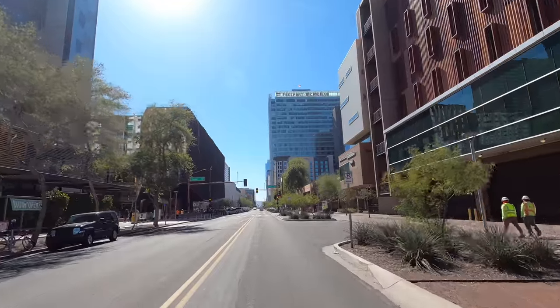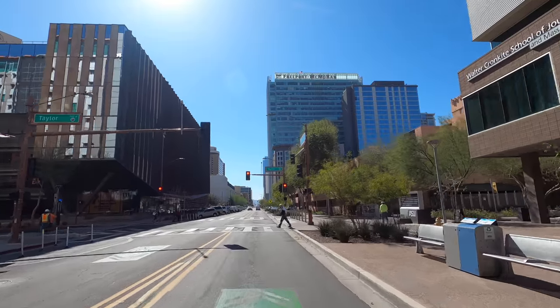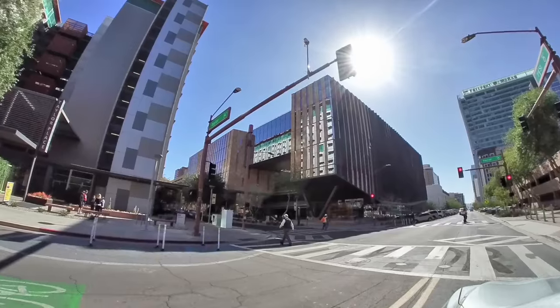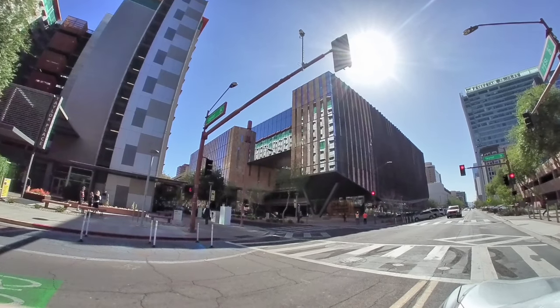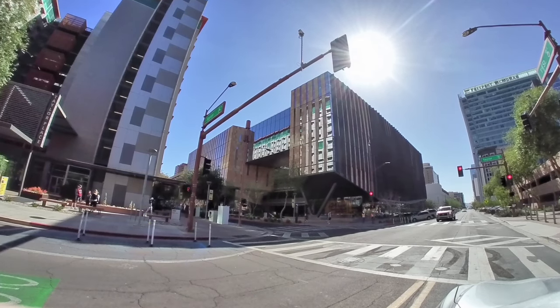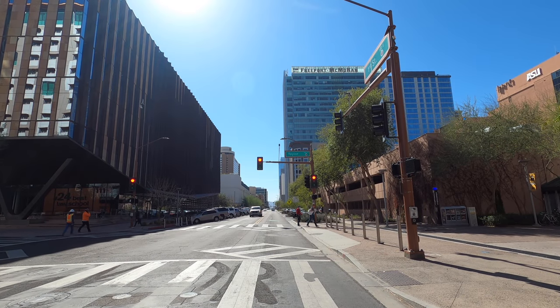We're heading to the heart of Arizona State down to the center of Phoenix downtown, checking out some of the latest areas of growth and construction. There are lots of people out today, which is nice to see. It's not on par with what it used to be, but it's great to see it back and to see that recovery.